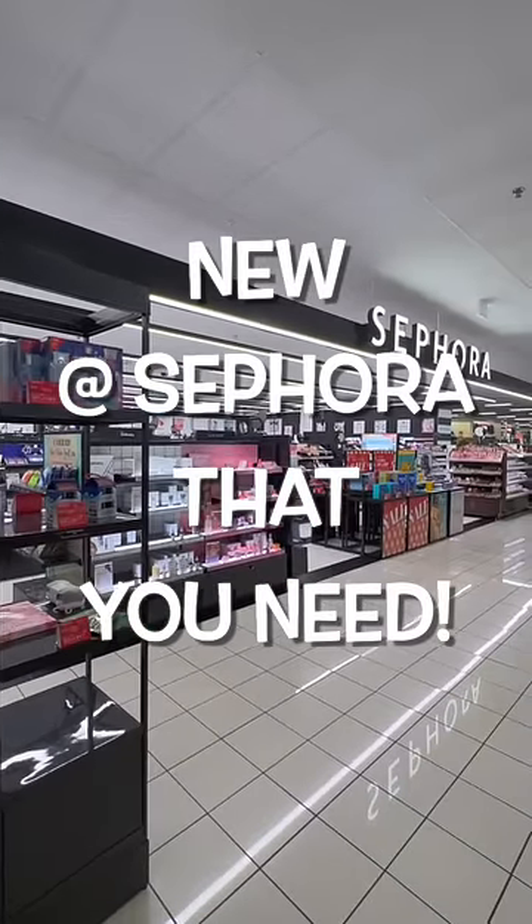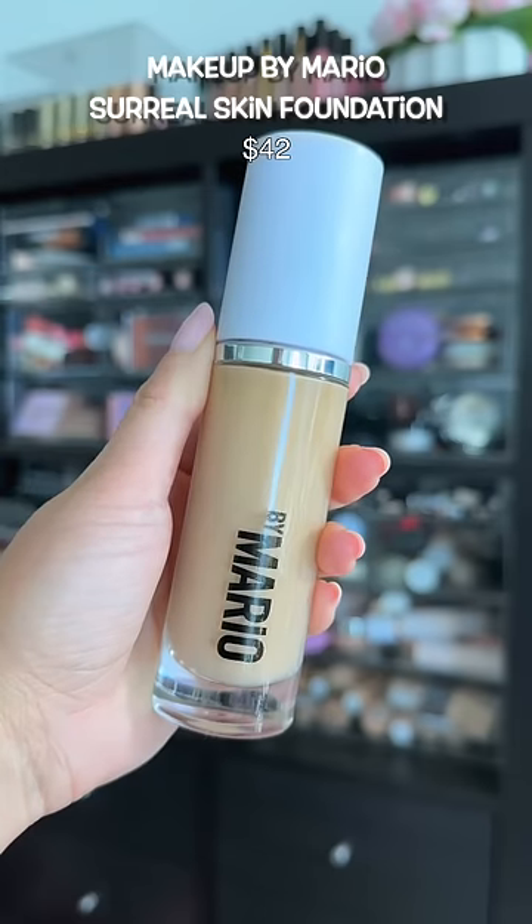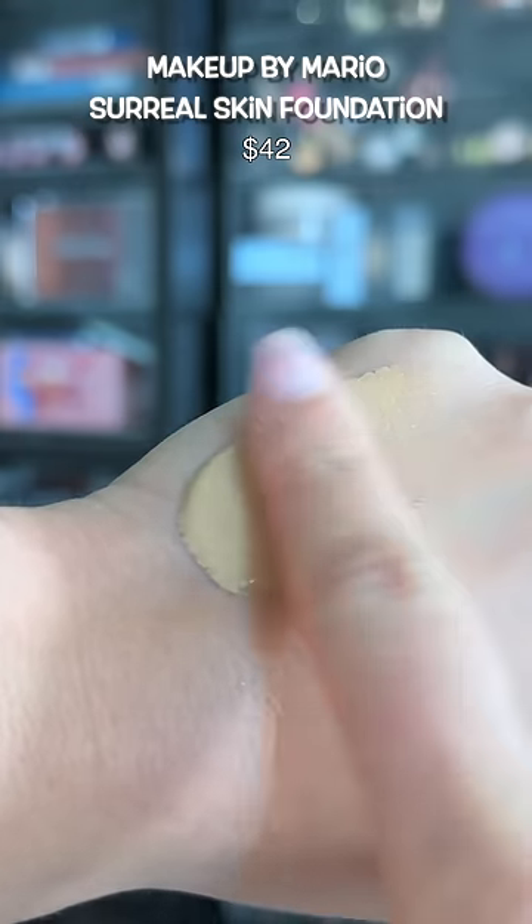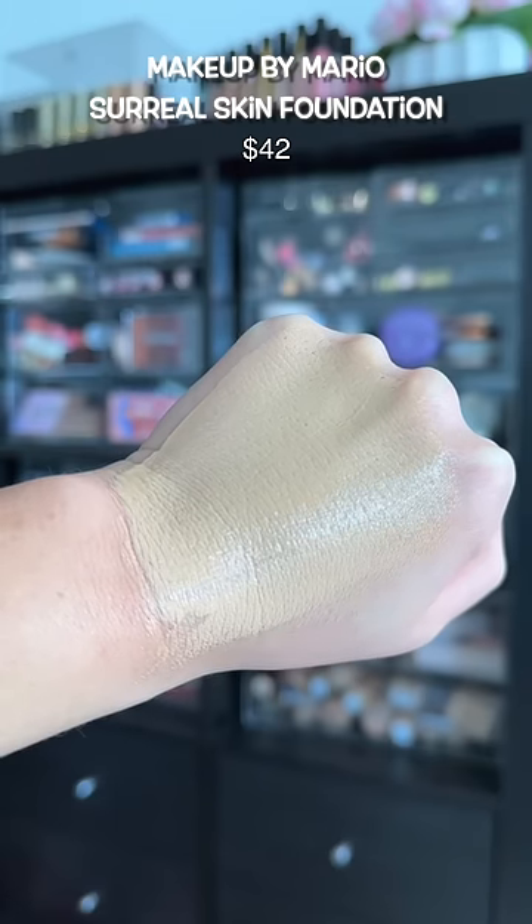So many new items at Sephora and these are the ones you must have. The hype is real with this one. If you don't set it with powder, it looks exactly like skin with a medium to full coverage, and the best part, it lasts all day.